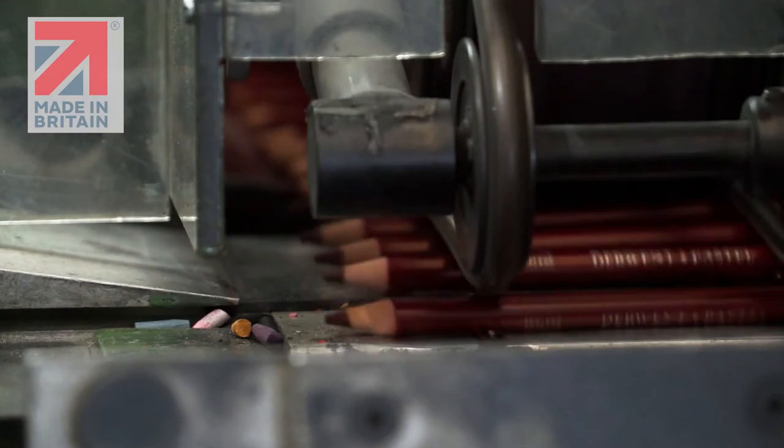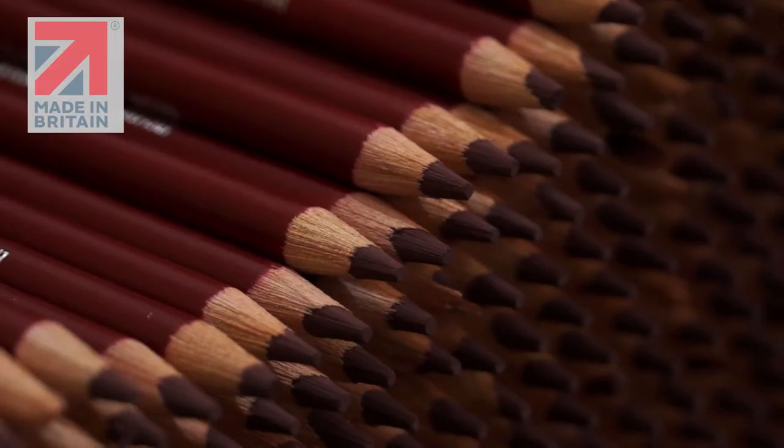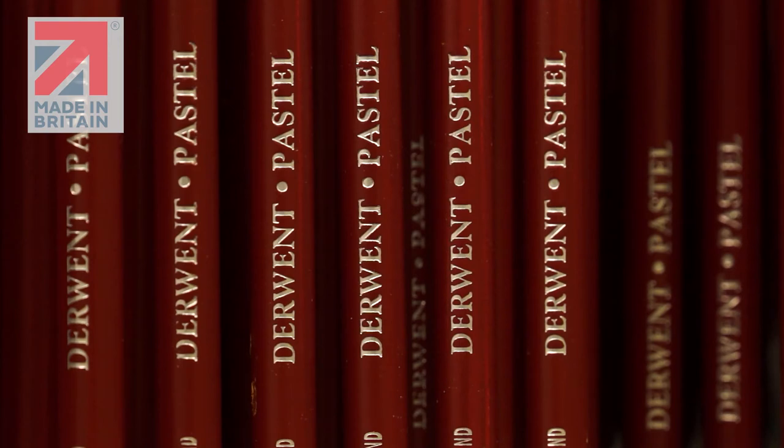Every pencil that is made in our factory has 'Made in Britain' actually imprinted into the wood. For the Made in Britain mark, that's about supporting British manufacturing, and that was something that we really wanted to get behind and support so much,